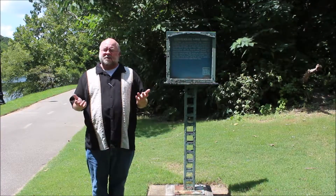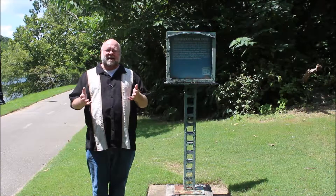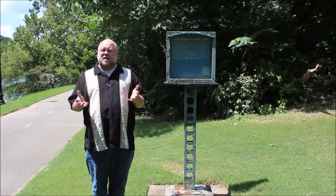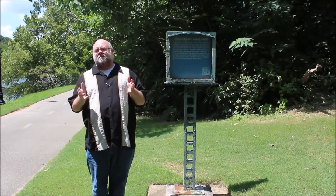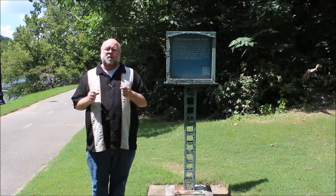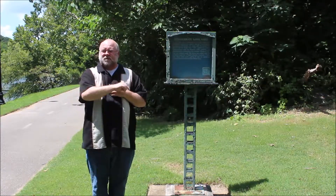Ladies and gentlemen, thank you again for watching Curator's Corner. It's been fun to be here on assignment at one of those hidden historical places in our fair city of Columbus, Georgia. But it goes to the testament of the industrial capacity of what Columbus actually meant during the American Civil War. So once again, thank you for joining us here. Come visit us at the National Civil War Naval Museum in Columbus, Georgia.